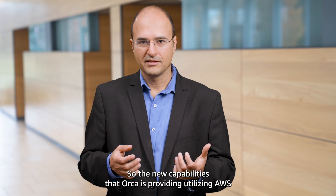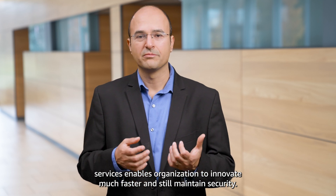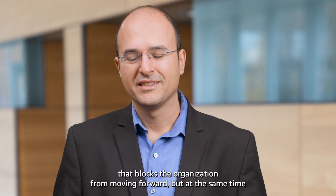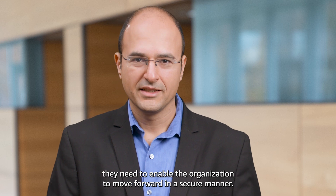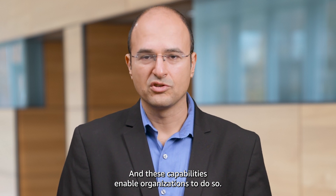The new capabilities that Orca is providing, utilizing AWS services, enables organizations to innovate much faster and still maintain security. No security practitioner wants to be the person that blocks the organization from moving forward. But at the same time, they need to enable the organization to move forward in a secure manner — and these capabilities enable organizations to do so.